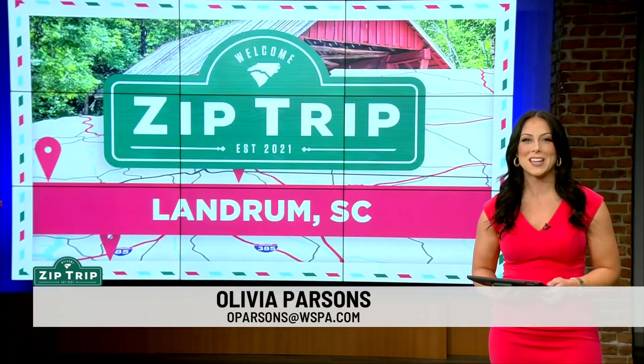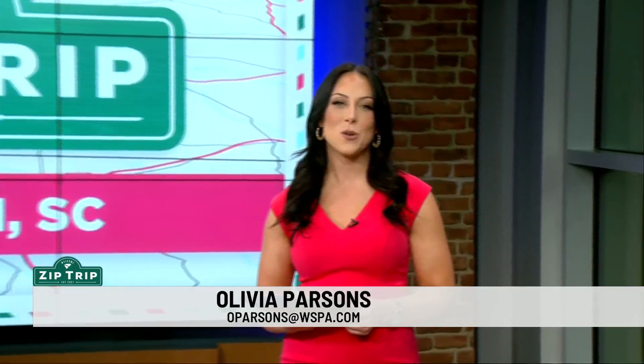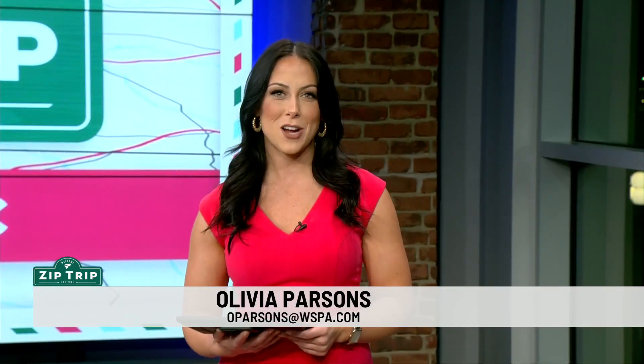This morning on this Friday, we're taking you on another zip trip. This time we're headed to Landrum. 7 News' Christine Scarpelli joins us there live this morning. What do we have to talk about this time?